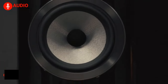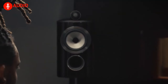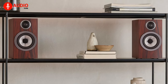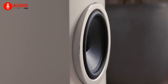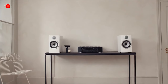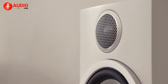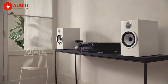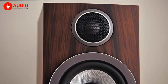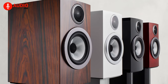Introducing the Bowers & Wilkins 706S3 bookshelf speakers — the ultimate audio experience for true music lovers. With advanced technology, the 706S3 delivers an unrivaled listening experience with crystal-clear highs and deep, powerful lows. The six-and-a-half-inch Continuum cone bass driver and the decoupled double-dome aluminum tweeter work in perfect harmony, raising the breakup threshold to 47 kilohertz for sharper details and pinpoint accuracy.